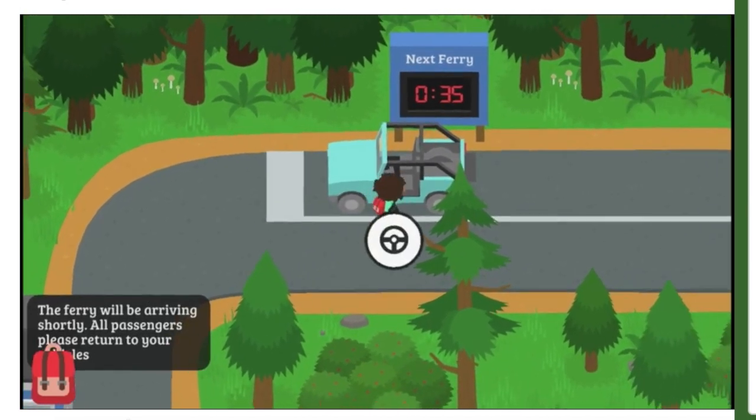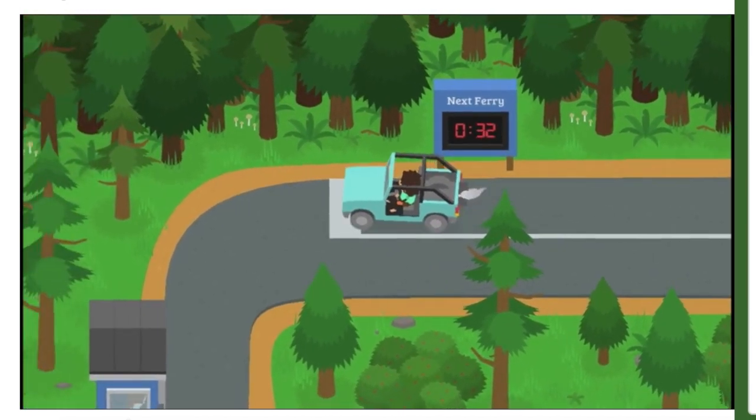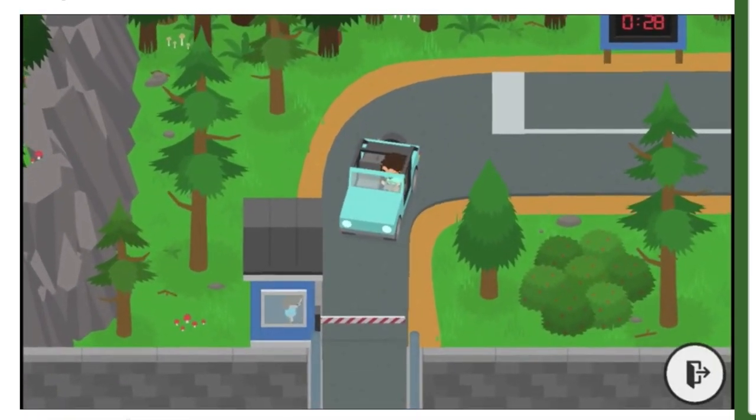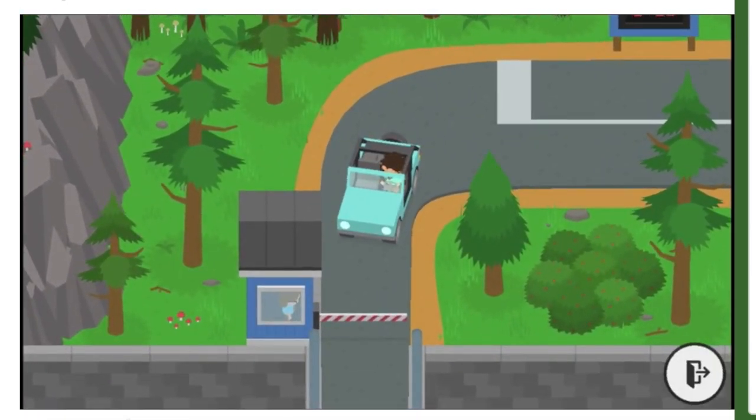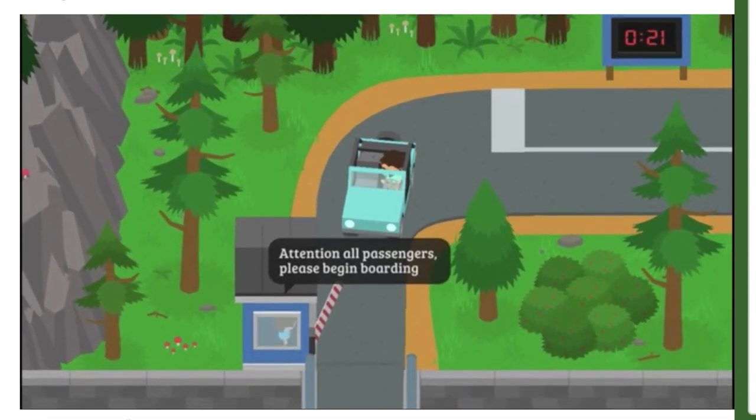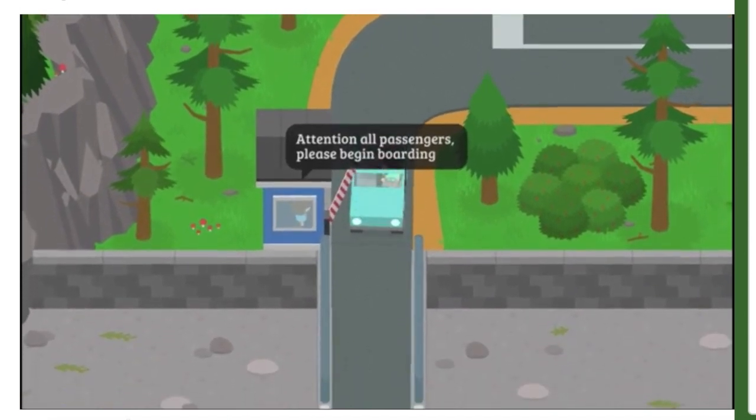Now at the second sneak peek: I think we'll be getting a new jeep. The jeep looks really nice and I like it very much — the colors are great. This area is actually new, so I'm guessing this is a new area in the game.